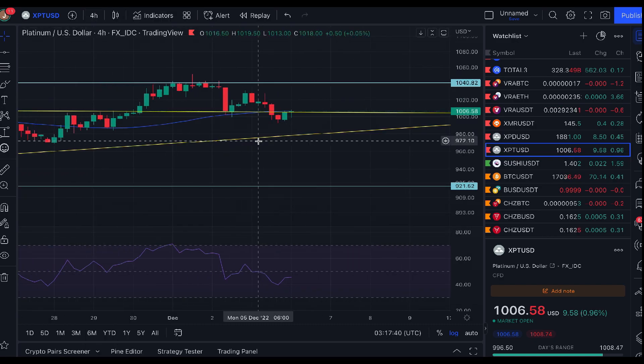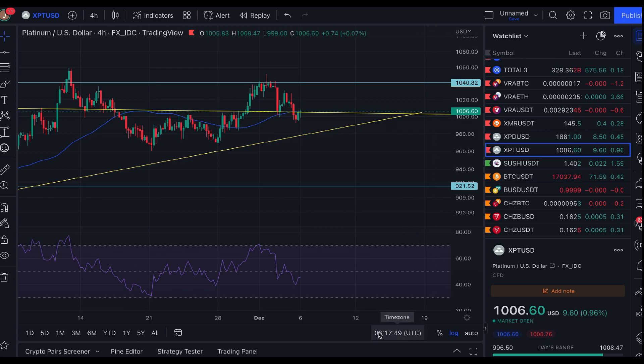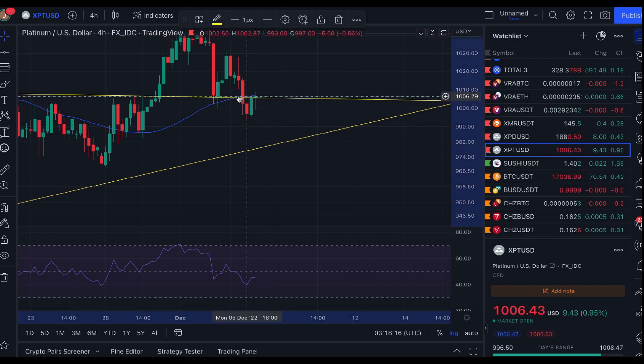On the four-hourly chart, we've had a spike down but a nice move back up, which suggests more buyers are in control than sellers. It looks like traders are trying to keep it above this long-term descending trend line right here.